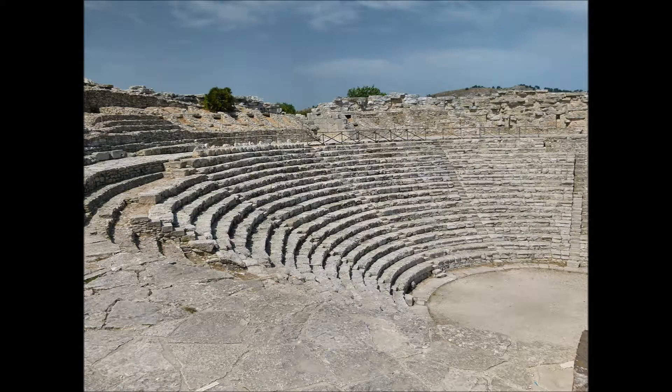Il teatro, sede estiva di spettacoli, risale alla metà del III secolo a.C. e si trova sulla vetta del monte a 400 metri.